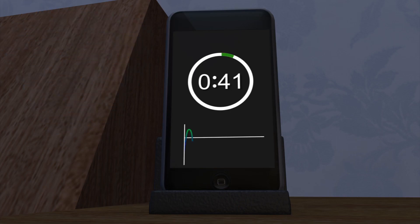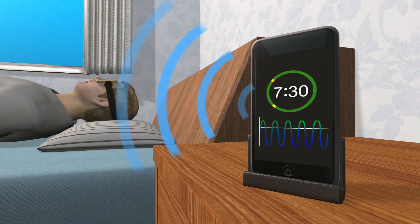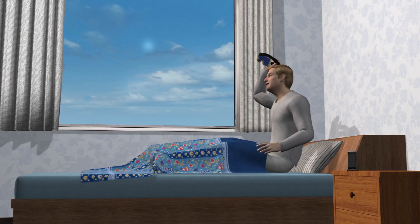The average sleep cycle is 90 minutes. After a designated number of complete cycles, the smartphone will send a signal to wake the user up. LED lights in the mask gradually get brighter to wake up the user gently.